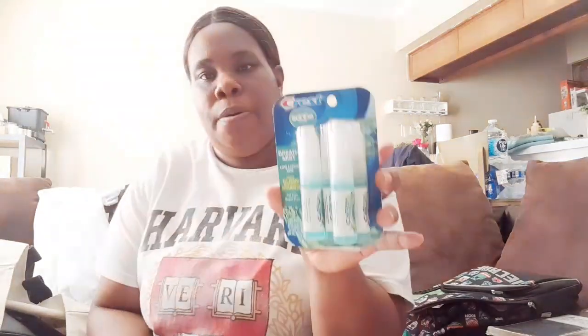I bought some to-go breath scope — they always have this breath mist on deck. I normally just put it in my fanny pack. I've been looking for a backpack purse so I can put my budget binder in there and just take it on the go. But this is a fat-free, sugar-free breath mist.